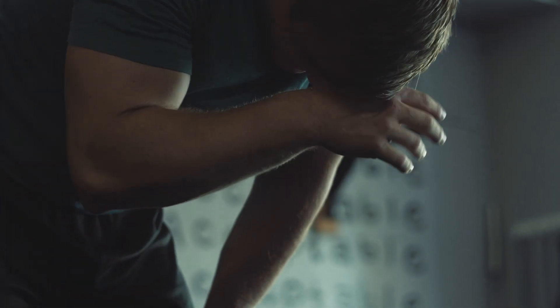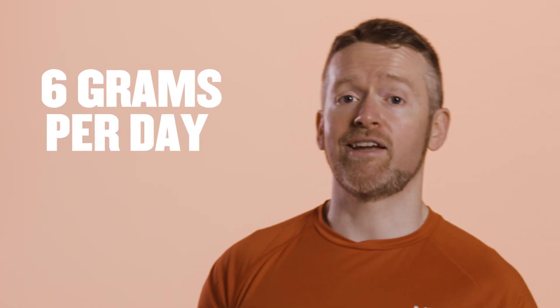So if the only beta alanine you take is in a pre-workout once a week, it's not giving you any sports performance benefits, even if your face feels so itchy it's going to fall off. The correct dosage of beta alanine seems to be about six grams per day for an extended period of at least two weeks, but preferably four weeks or more.